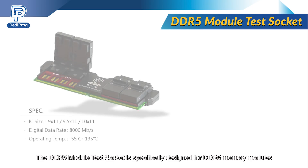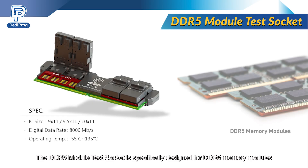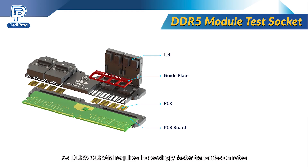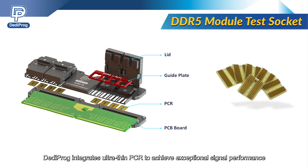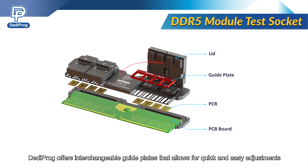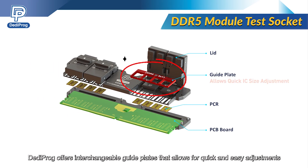The DDR5 module test socket is specifically designed for DDR5 memory modules. As DDR5 SDRAM requires increasingly faster transmission rates, Dediprog integrates ultra-thin PCR to achieve exceptional signal performance, supporting speeds over 6000 MHz. Dediprog also offers interchangeable guide plates that allow for quick and easy adjustments.